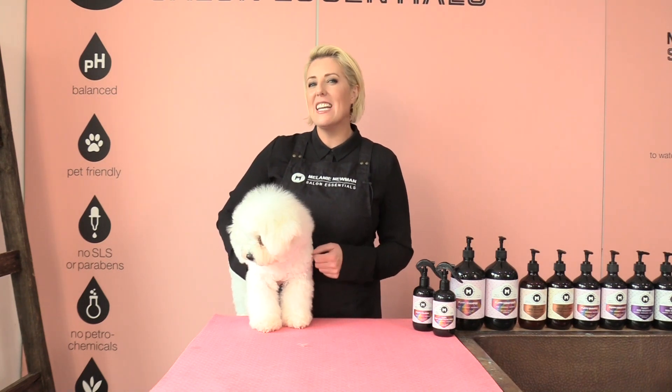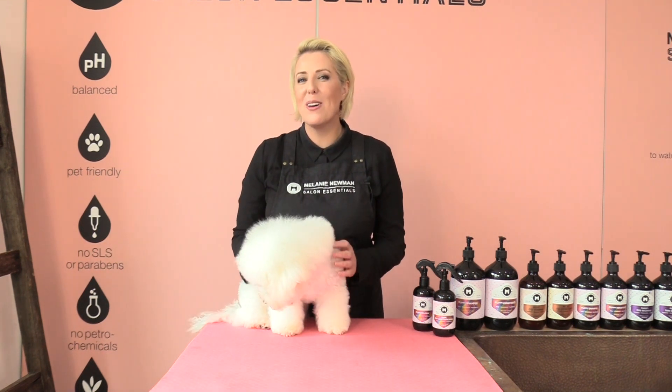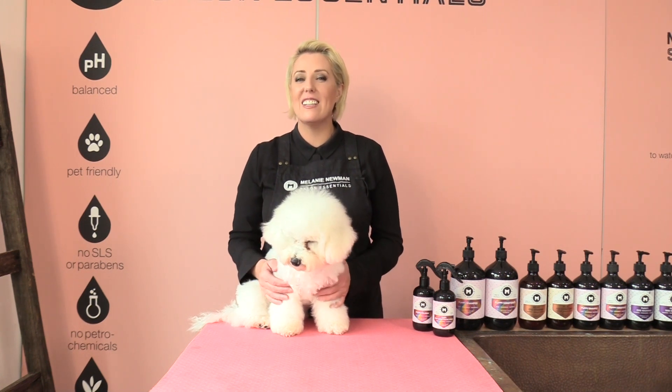The transition from puppy coat to adult coat can take up to two years of age, and it can be longer depending on the breed of your puppy. During your puppy's coat change, their coat may change color and will often change texture.